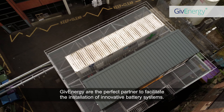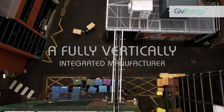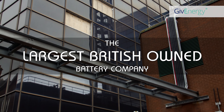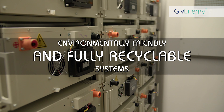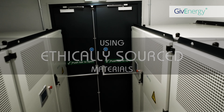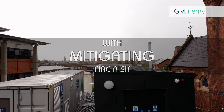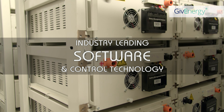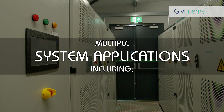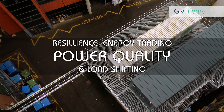GiveEnergy are the perfect partner to facilitate the installation of innovative battery systems. A fully vertically integrated manufacturer — the largest British-owned battery company. Environmentally friendly and fully recyclable systems using ethically sourced materials. All systems guaranteed to be cobalt-free, mitigating fire risk. Industry-leading software and control technology. An in-house R&D team. Multiple system applications including resilience, energy trading, power quality, and load shifting.